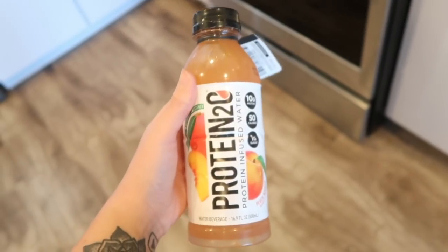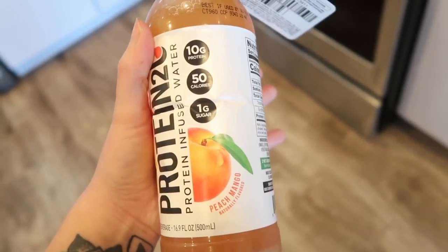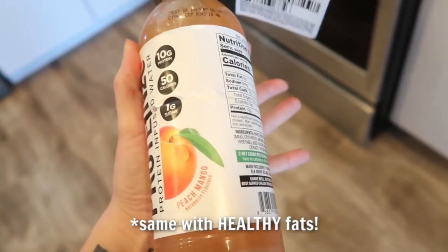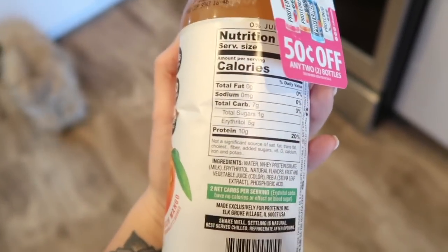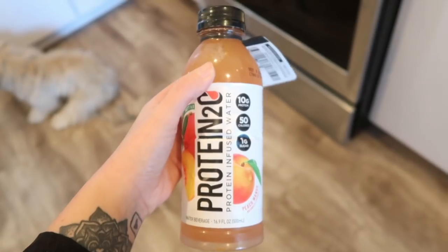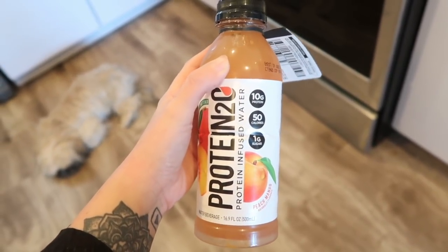A lit discovery at Target: protein-infused water. When you have protein with sugar they break down better and don't cause as much fat gain — it's actually better to have protein and sugar together. There's 10 grams of protein in this bottle. It tastes so good, like peach mango.